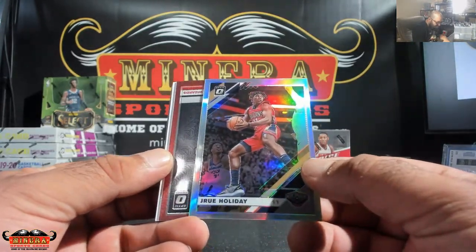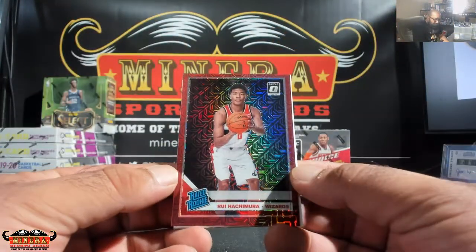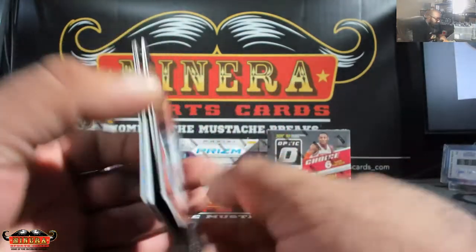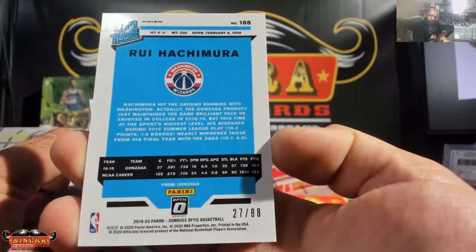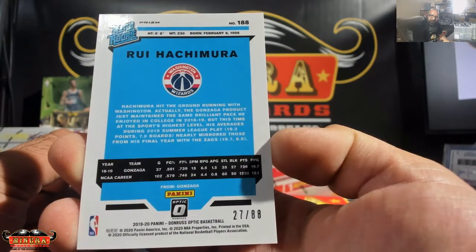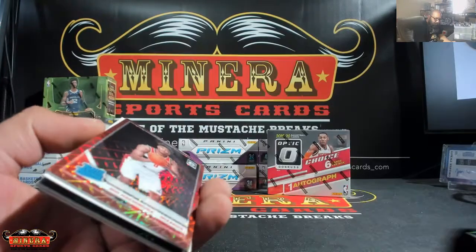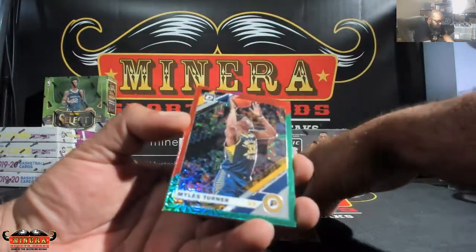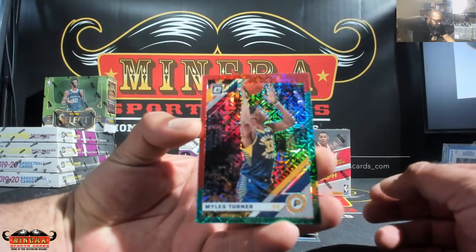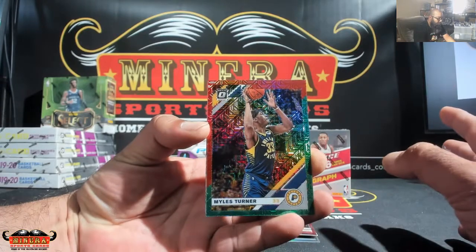Red for the Wizards, nice — Rui. What is this numbered out of? 27 of 88. From Gonzaga, it's a red auto too. This is my first time opening Optic Choice, by the way.